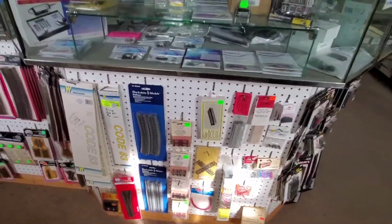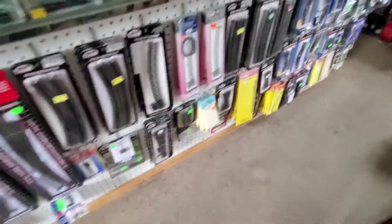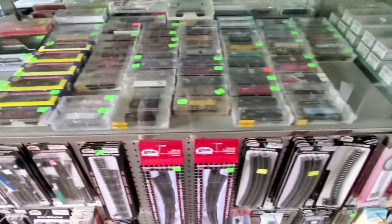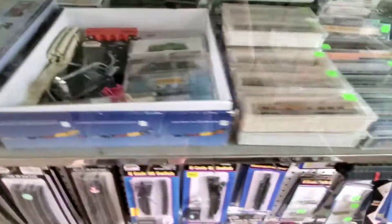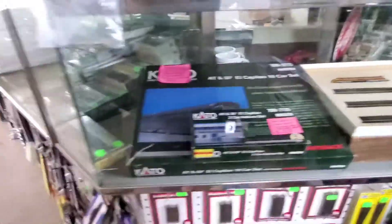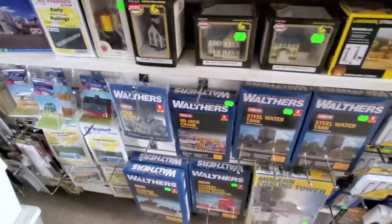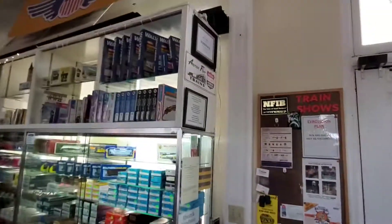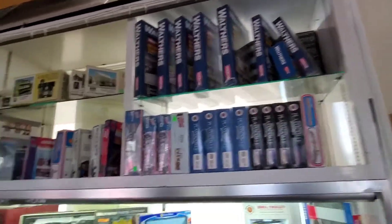Come up top — N scale! We've got a lot of N scale stuff. So if you're interested in any of this stuff, let me know. Reach out to me and I'll see what kind of price I can get for you and we'll take care of it. We've even got some N scale buildings as well. And I forgot to mention — we've got HO scale buildings at the top too.